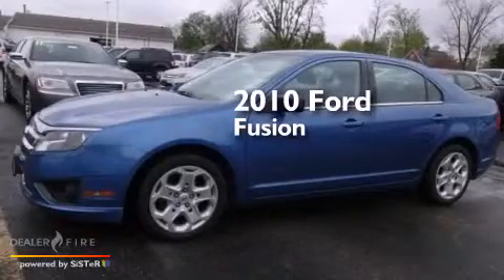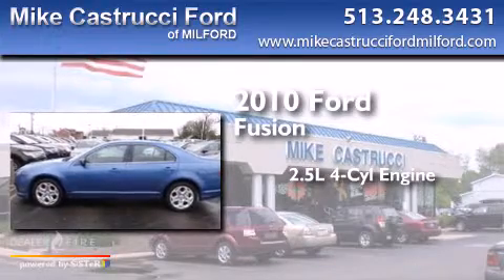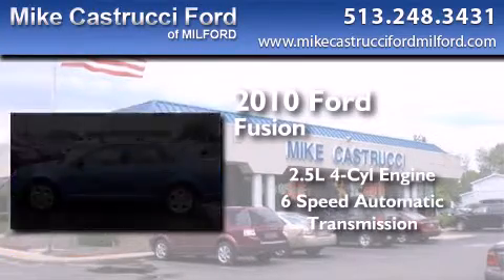This is a 2010 Ford Fusion. It features a 2.5-liter four-cylinder engine and a six-speed automatic transmission.